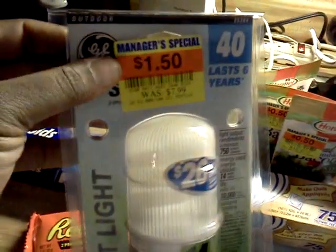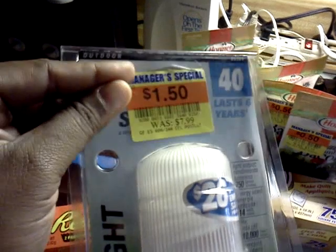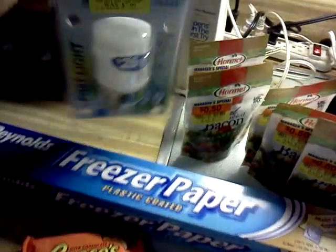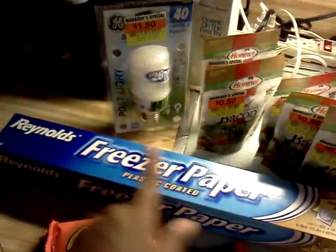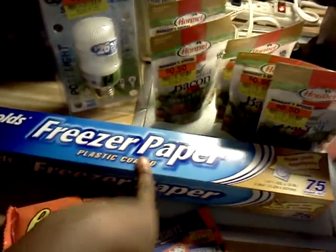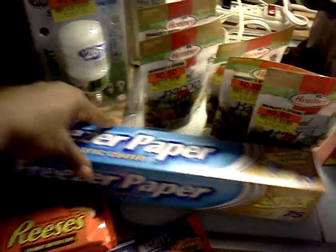My closeout Kroger had a lot of light bulbs — I'm going to go back again to see if they mark them down any further, like $0.75. I know I'm cheap, but $1.50 without a coupon is a lot for me. But I needed this — $1.50 light bulb. They had freezer paper. I saw this paper last week and did not pick it up, then ended up needing it over the weekend. So I got it today — it's $2.00 and it's on closeout.